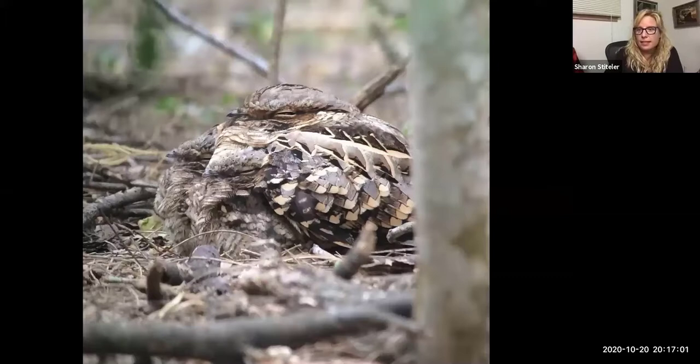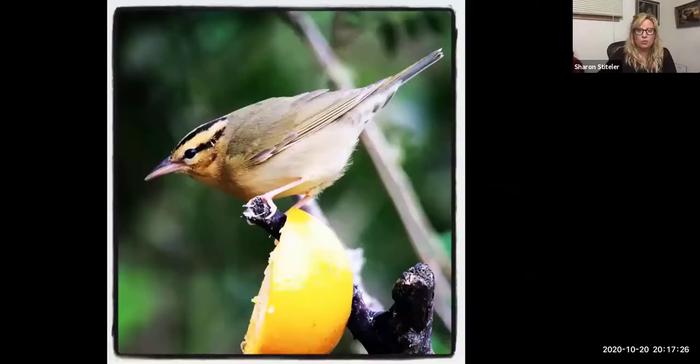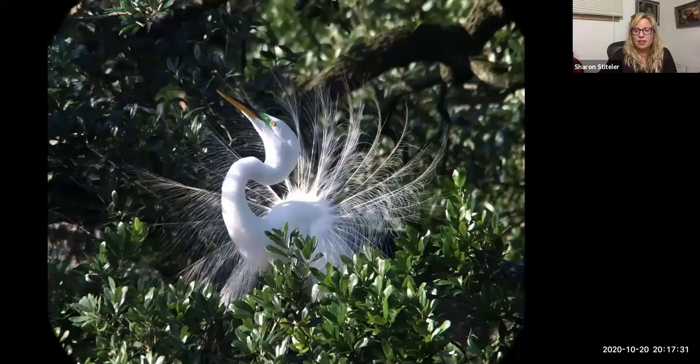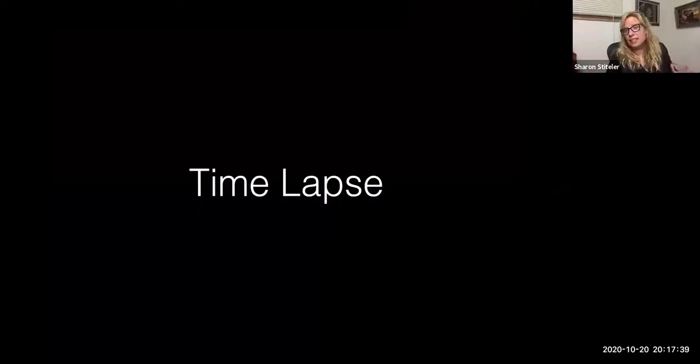This is a type of nightjar called a paraque that you can see in South Texas — I thought it was just a really fat bird, but when I downloaded the photos I realized there were two tiny beaks sticking out from underneath her: a female with two chicks. If you practice hard enough, you can get pictures of warblers — a chestnut-sided warbler, an orange-crowned warbler, a great egret in Minnesota in its mating display, and roseate spoonbills.